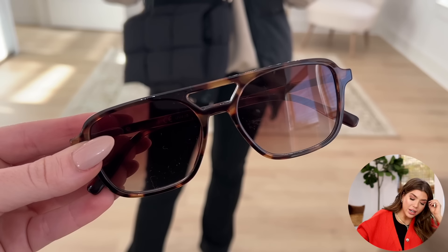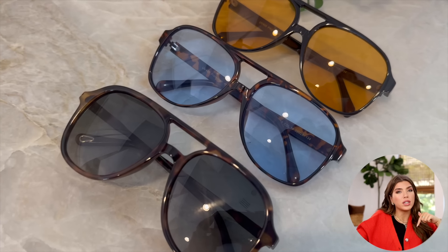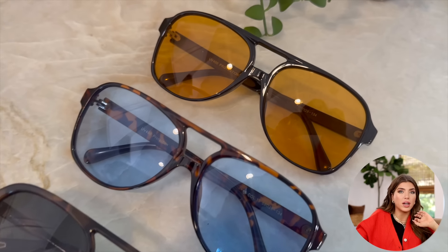My favorite sunglasses that I've been wearing non-stop are also going to be included in the sale. I have these in three different colors — they're a plastic aviator style. I like that they have the bridge on the top. I have this in the tortoise; it's also a good one if you want to pick up a fun, funky colored lens.